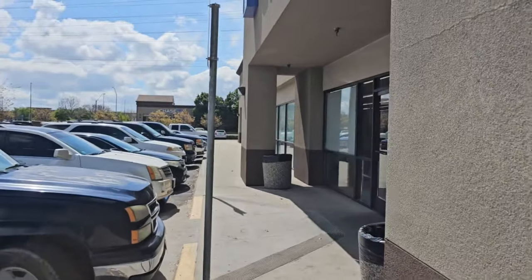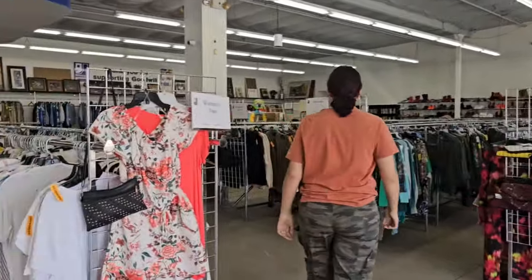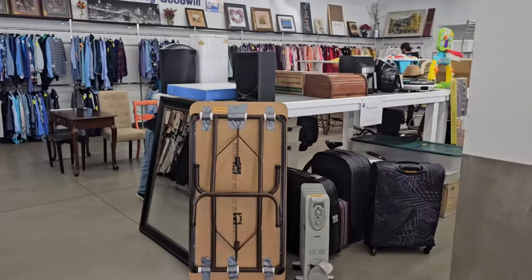Let's go thrifting, guys! We're going to Goodwill this time. They keep changing this place — it has changed so much again. That stuff was over here. They've changed it so much in the last month, it's crazy.